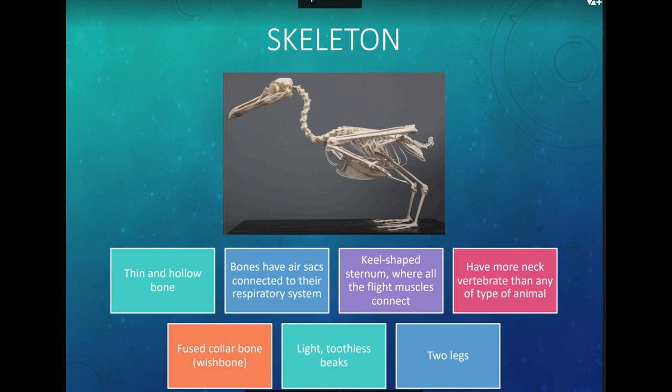Let's talk about bird bones. Birds have very thin and hollow bones, which makes them very light and helps them fly. Some of their bones actually have air sacs connected to their respiratory system — big pockets of air inside. They have a keel-shaped sternum where all their flight muscles connect, and a fused collarbone — the wishbone. All their strength comes from that center.